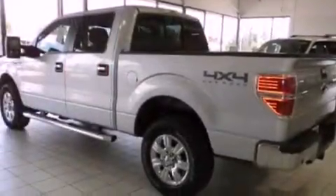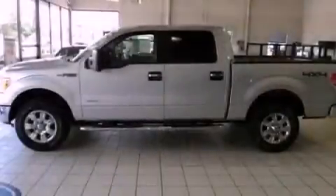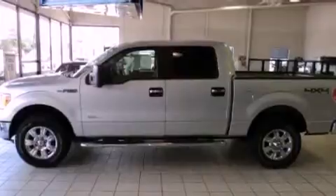Its top features include heated side view mirrors, a keyless entry system, a CD player, running boards, traction control, an anti-lock braking system, and air conditioning.